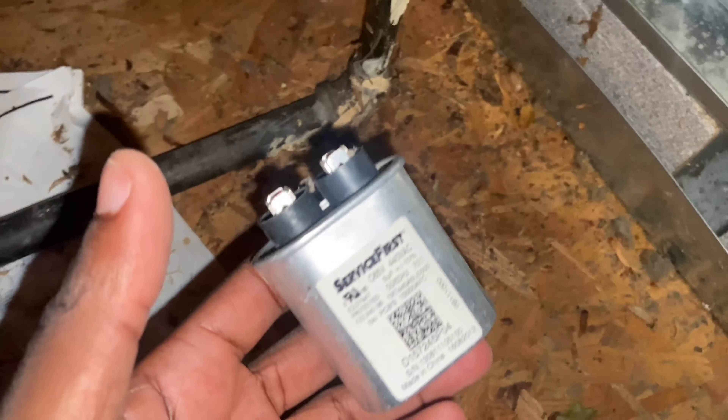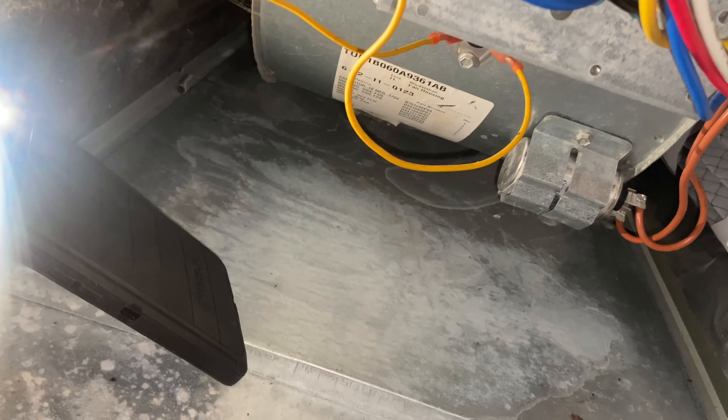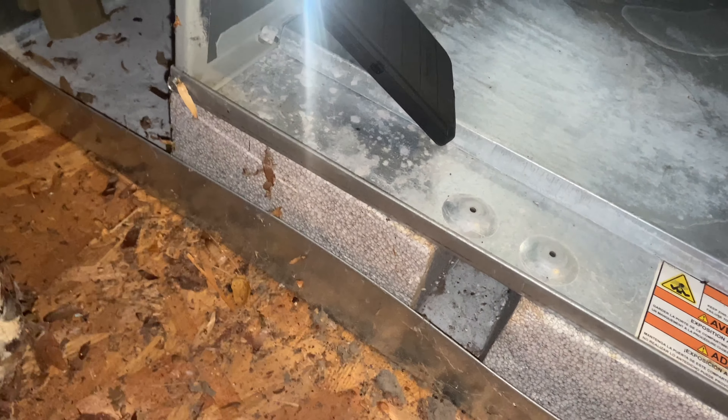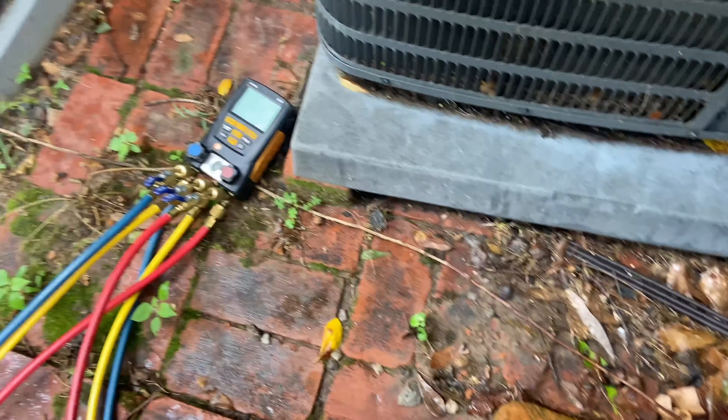All right, so back upstairs — turns out they wanted to get the cap replaced. Like I said, she could have ran a while with a bad one but it kind of kills your motor over the long run. I figured she'd rather pay for the capacitor than have to pay for the motor in the next couple years. So yeah, that's what we did — got it replaced, wasn't too bad. So let's head on to the next house.